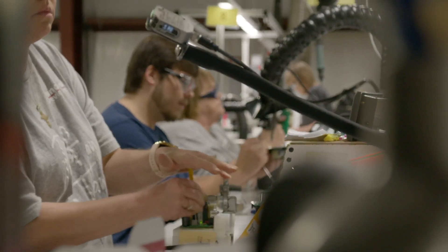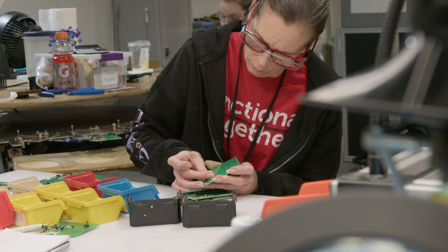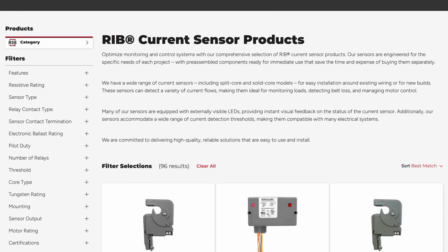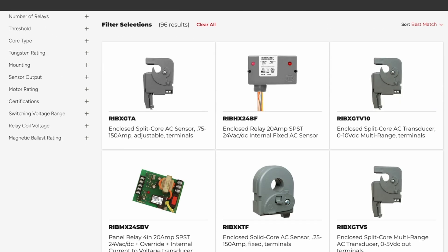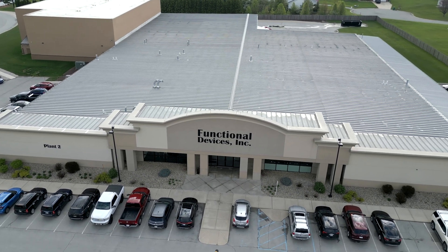Unlock the potential of your systems with Functional Devices Inc. Explore our full range of current sensors and take the next step in precision control. At Functional Devices Inc., we're not just monitoring current — we're monitoring your success.